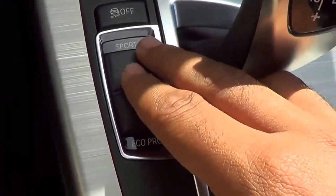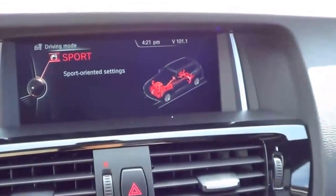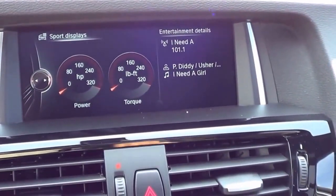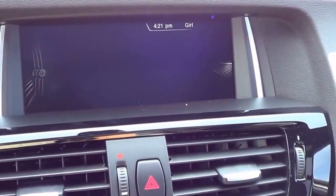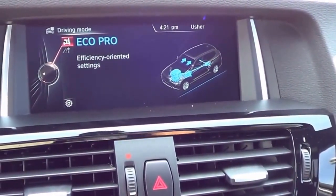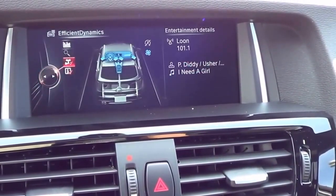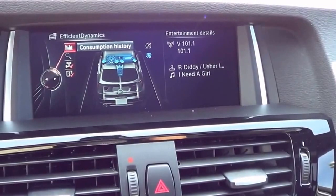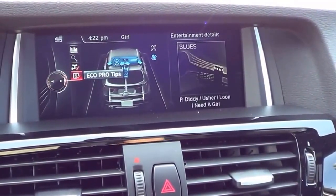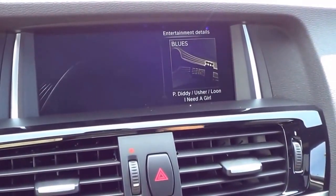Right here you have your different driving modes. You do have a sport mode, and when you click on sport mode, a little screen pops up showing your power and torque. Click on Eco Pro mode and it gives you efficiency-oriented settings. You can look at your consumption history, Efficient Dynamics info, and Eco Pro tips. Basically it's the most fuel-efficient setting if you're trying to save a little bit of fuel.